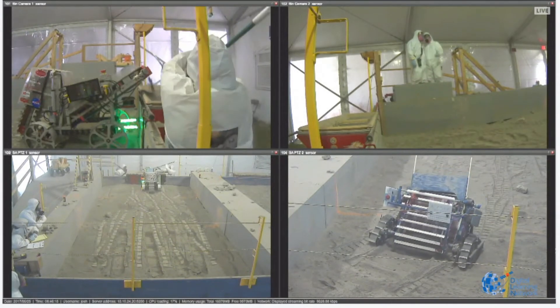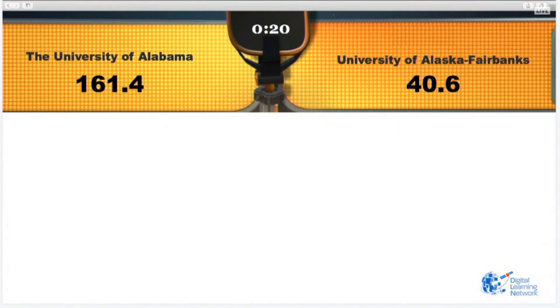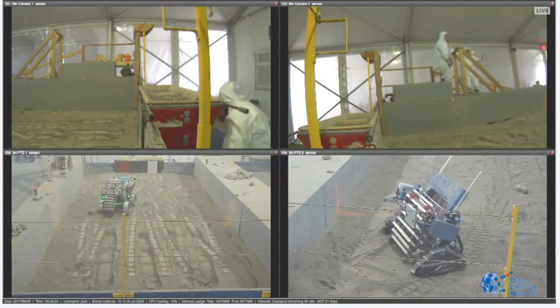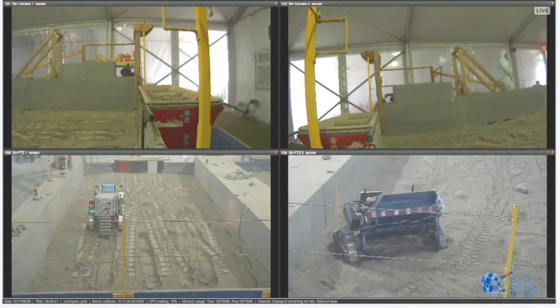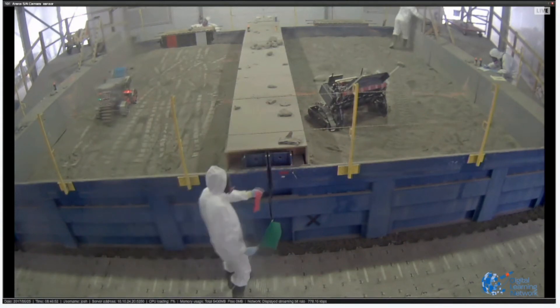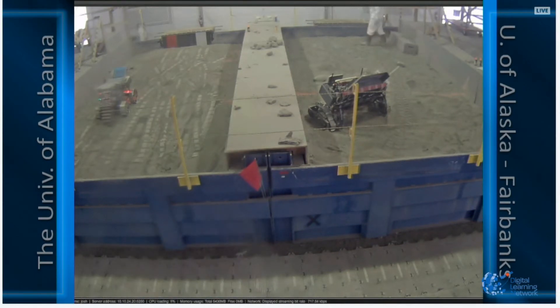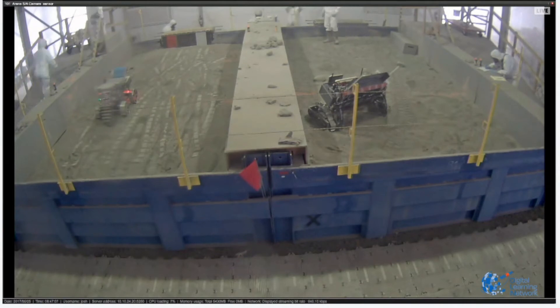30 seconds left — Alabama's robot needs to find another place to dig. The scale shows 161 kilograms for Alabama — a huge run. Only 15 seconds left, and the robot decided to switch sides and go for one more dig. When they hit zero, students are told to stop the robots. Final result: University of Alabama with over 162 kilograms. University of Alaska Fairbanks showing more than 40 kilograms. A really great run for both teams — great job!